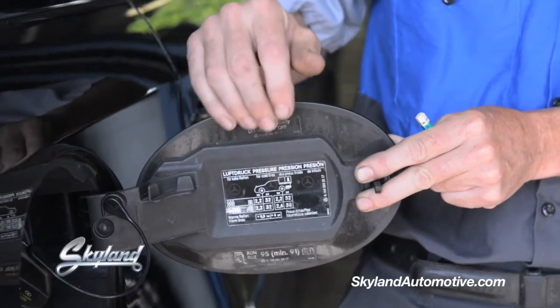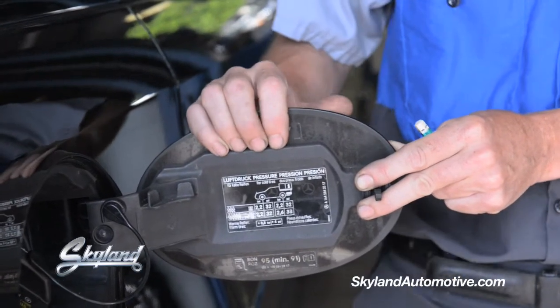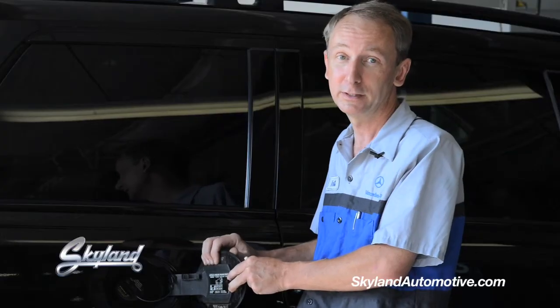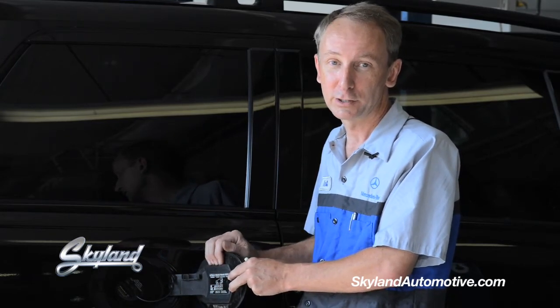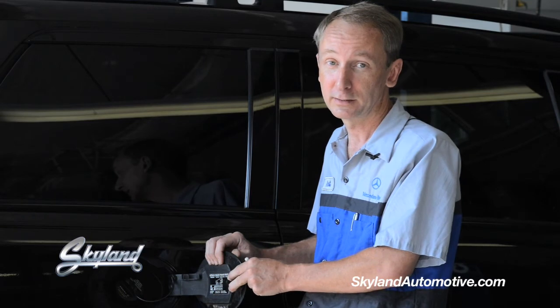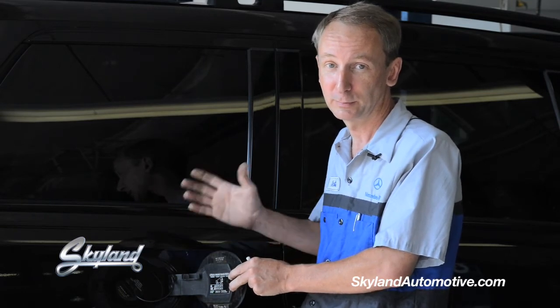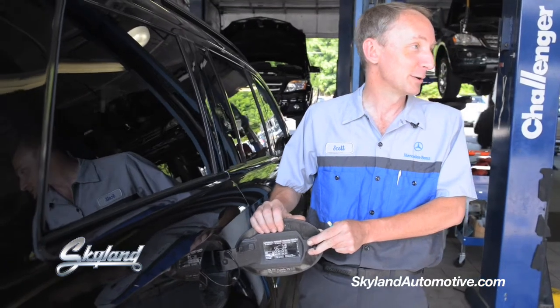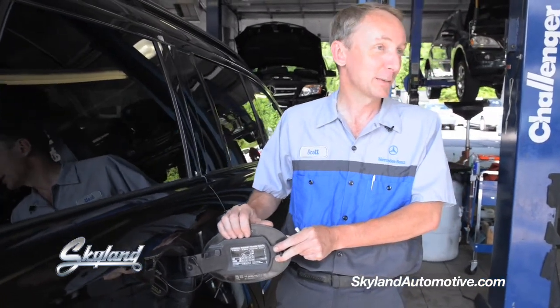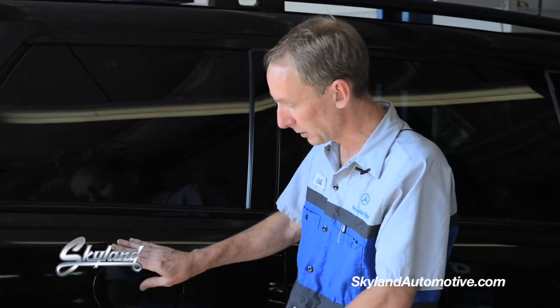There will be a placard somewhere on your car — you may have to look for it. It might be in the door jambs, it might be under the hood, but it will be there. And often it gives you your spare inflation also, which does need to be checked. We check that on services, but randomly check your spare to make sure that it is inflated — for obvious reasons that you don't end up on the side of the road with a flat and a flat spare.